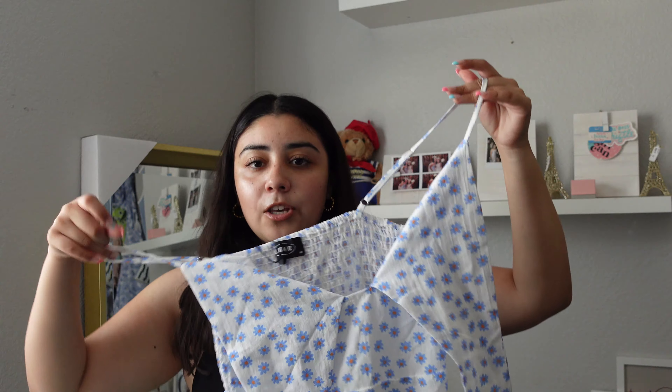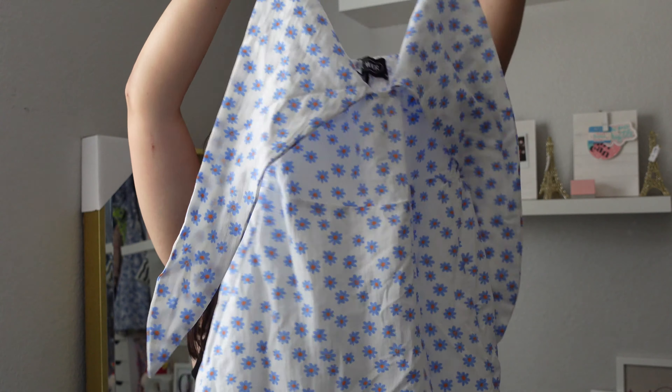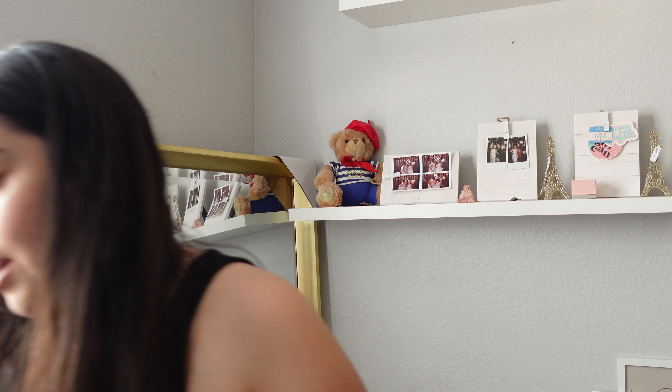Next thing I bought is this cute dress. It's basically blue and white and it has blue flowers, and I think it's really cute for back to school. It ties in the front and it's just like a little mini dress — I'm really excited to wear this. I am moving to LA so it is hot, and it'll be perfect for that.